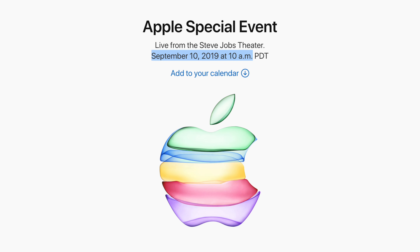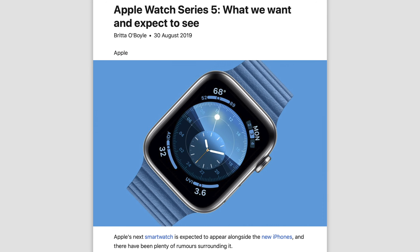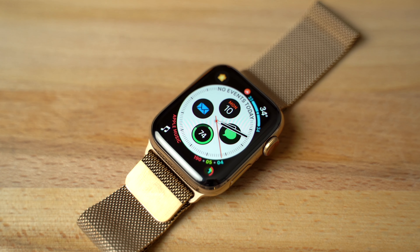Apple's September event is coming up really soon and we're extremely excited for the Apple Watch Series 5, so we thought we'd come up with a list of the top 3 unique health apps that you can use right now on your Apple Watch, as well as on future models.